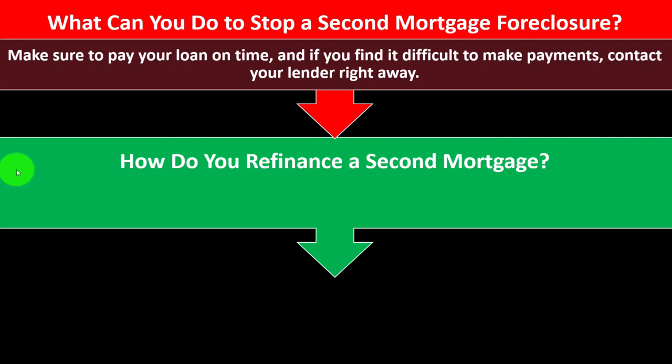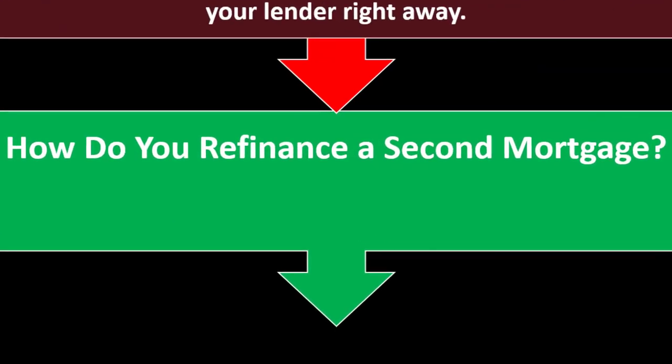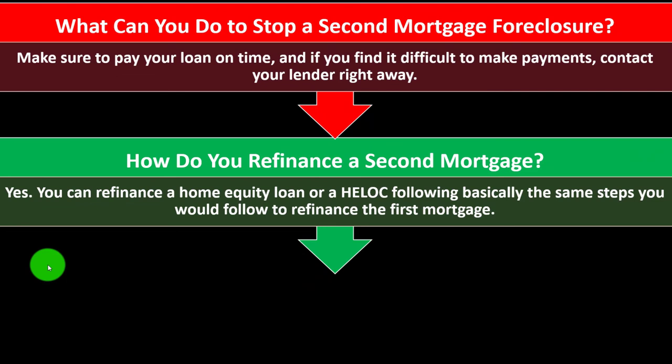You don't want to ignore the problem and not talk to your lender, because then you won't be able to look into possible alternatives. Be upfront with the lender: tell them you have a cash flow problem, show them the situation, and ask what can be done to defer or avoid the foreclosure process — the bank has some incentive to work something out. You can also refinance a home loan or HELOC following basically the same steps you would follow to refinance the first mortgage.